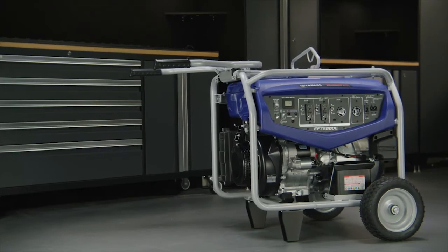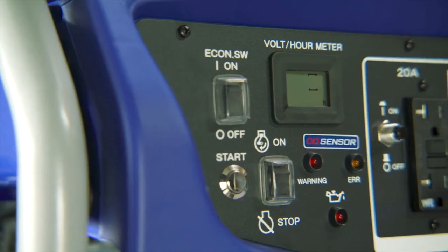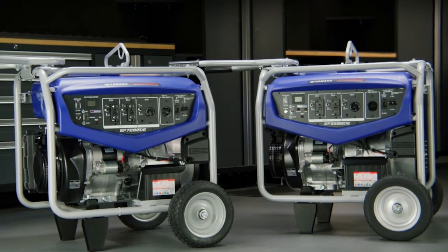While maintaining powerful performance and enhanced protection, Yamaha remains a leader in portable generators.